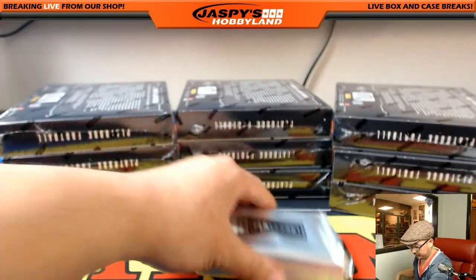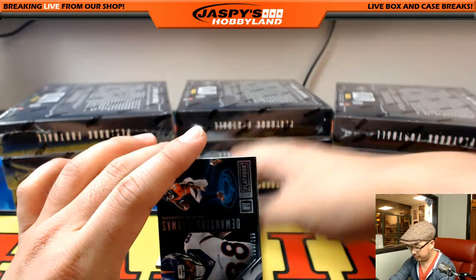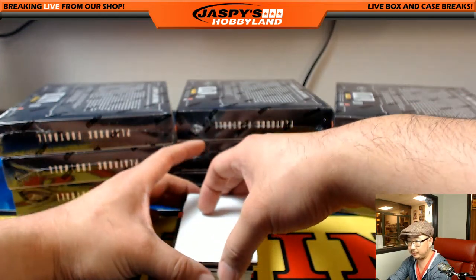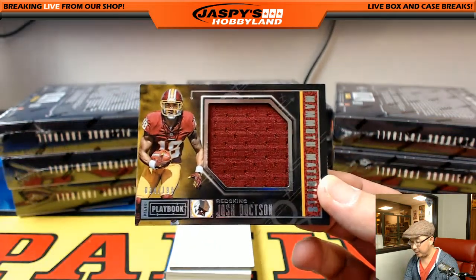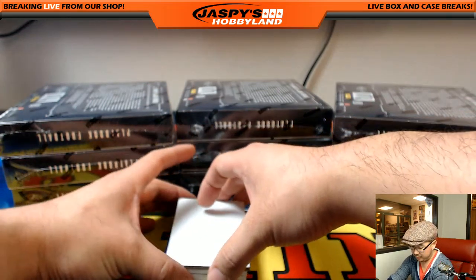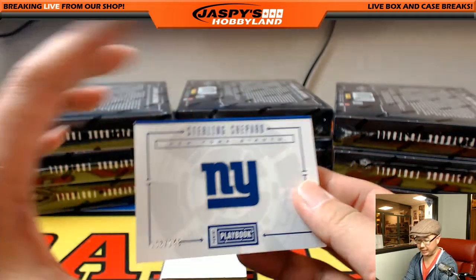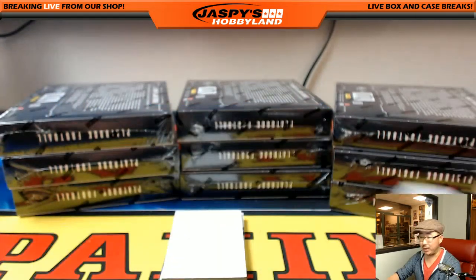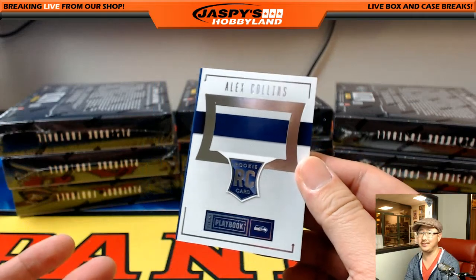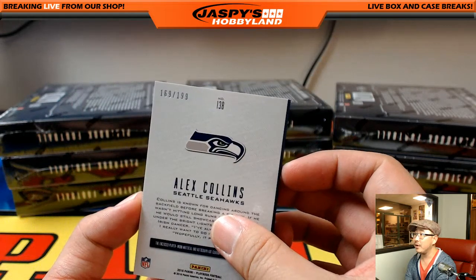Two books in here. Demarius Thomas for the Broncos out of 199 — Craig. Josh Doxson, out of 199, Mammoth Materials for the Redskins — Skyler with a little something, thanks for getting in. 103 out of 149, dual relic for Sterling Shepard, Big Blue patches for Big Blue — Michael Van Wye. Alex Collins, dual relic and autograph, 169 out of 199 — Brandon Richards with that one.